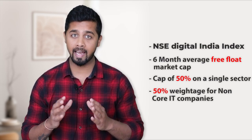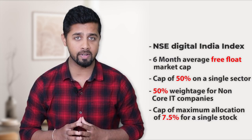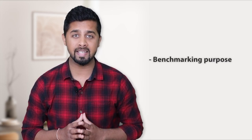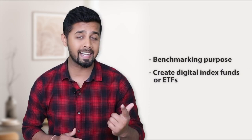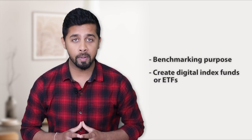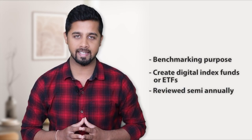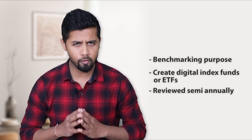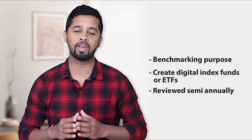NSE Digital India Index has also put a cap of maximum allocation of 7.5% for a single stock. This new Digital India Index can be used for benchmarking purposes against Digital Mutual Funds, or can be used to create Digital Index Funds or ETFs. This index would be reviewed semi-annually and rebalancing would happen on a half-yearly basis. Moreover, this list of top 30 stocks would also give you a very good understanding of the top 30 technology-oriented stocks from various sectors.